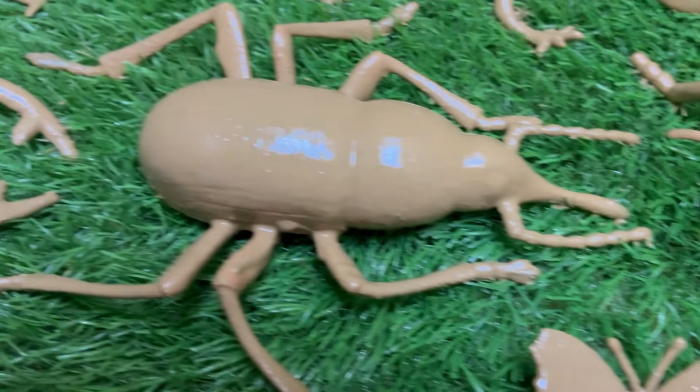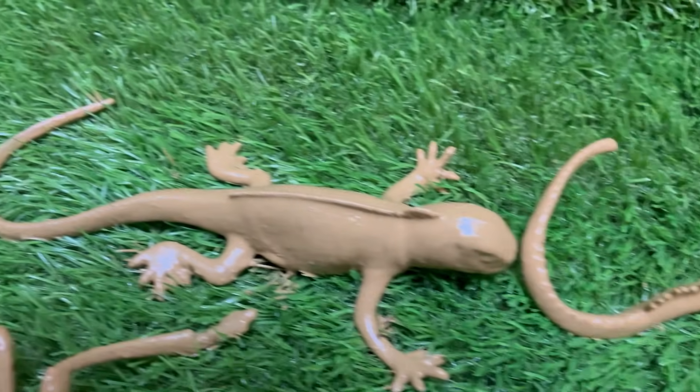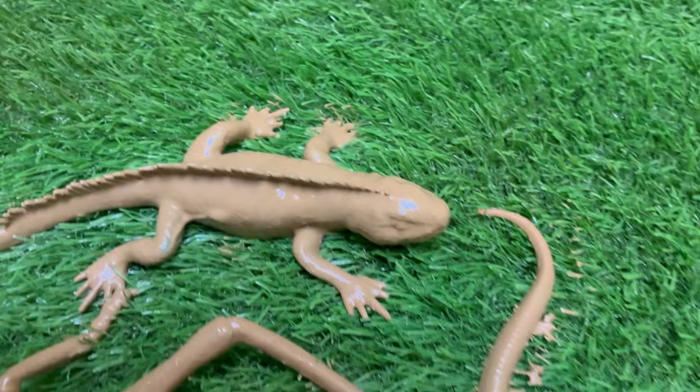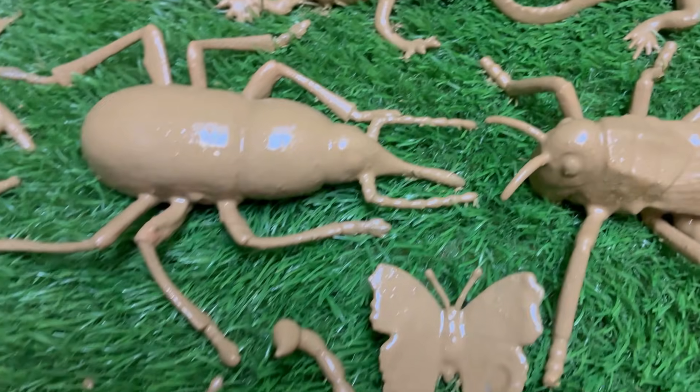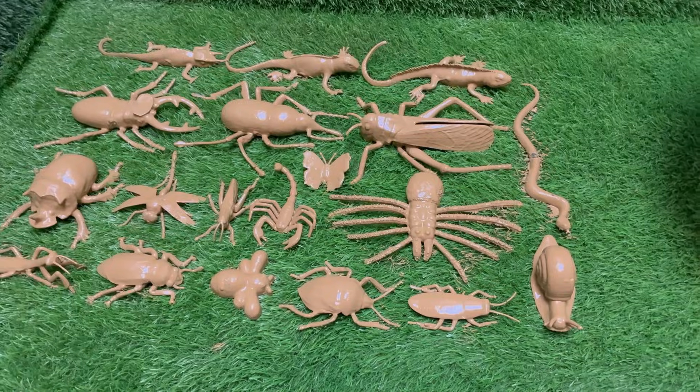This is not a distant jungle or a deep ocean trench. It is the hidden micro-wilderness of your own backyard, local park, or even a forgotten corner of a windowsill. Here, every day is an epic adventure, filled with jewel-colored beetles.